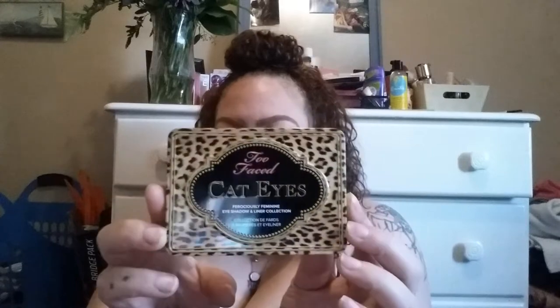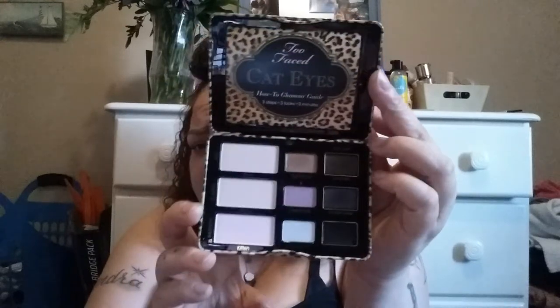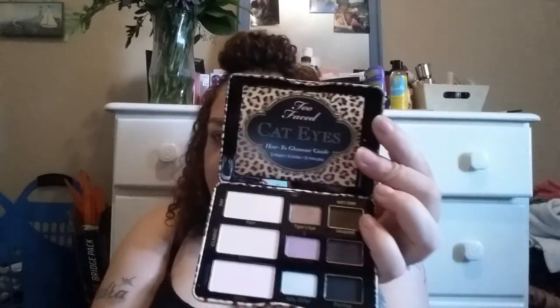The next Too Faced thing I got was the Too Faced Cat Eyes palette. It's really pretty — a nice neutral palette with mostly shimmers, though it has some mattes. I think it was $14.99. And that's all the Too Faced stuff that I got.